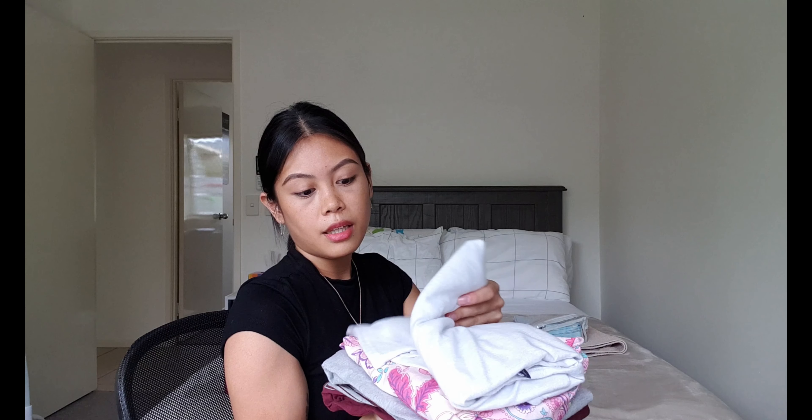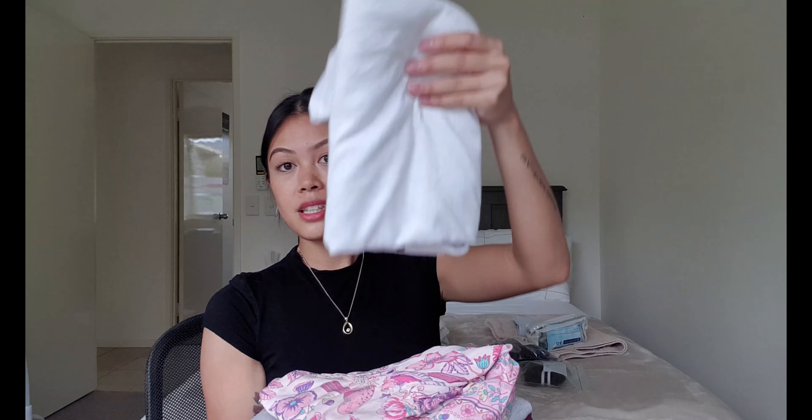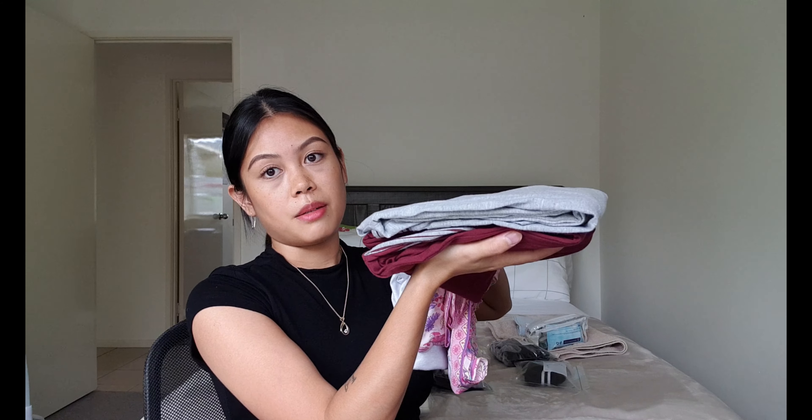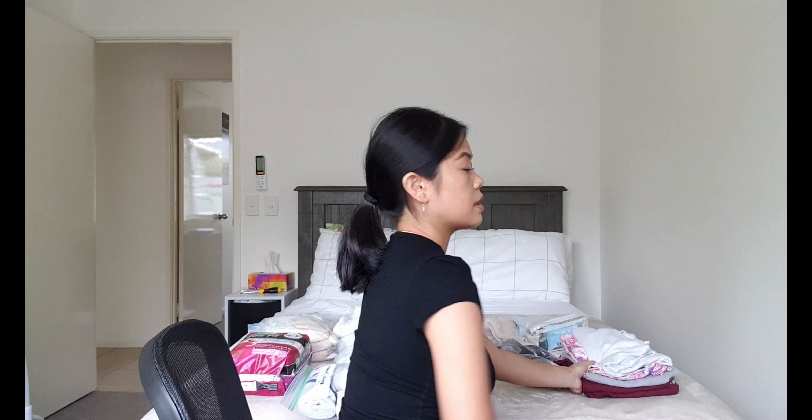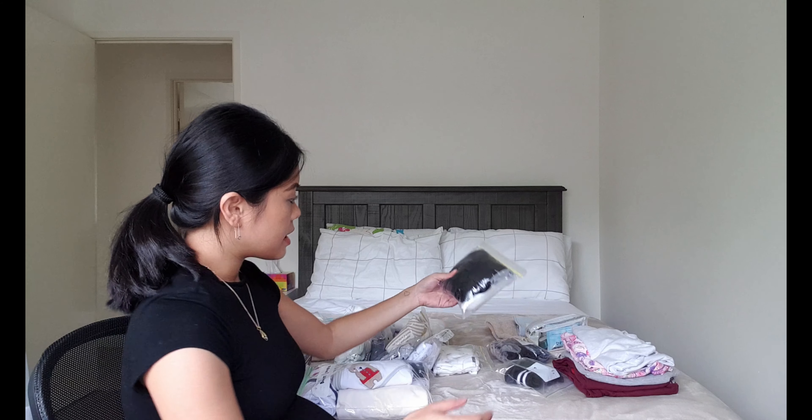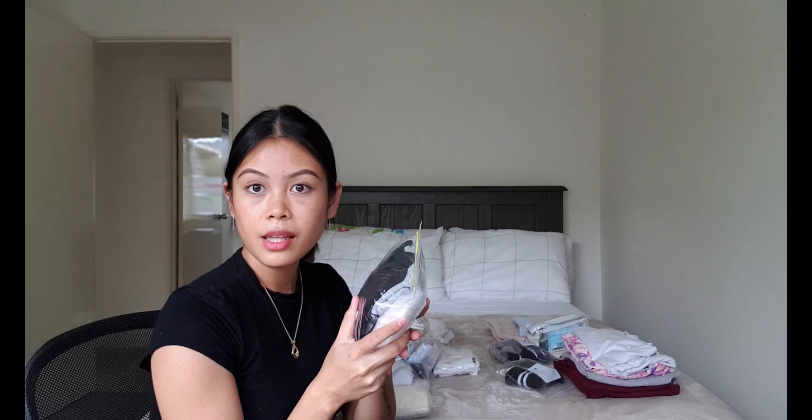I'm also bringing these clothes. I think I'll pack a bit more just in case, but this is what I have so far: a dress you can slip on, a pink dress, and a pajama set with long pants and a jacket — because I don't want to be cold in the hospital.